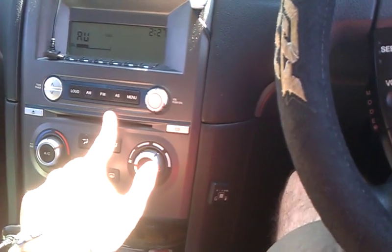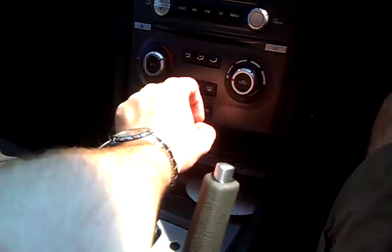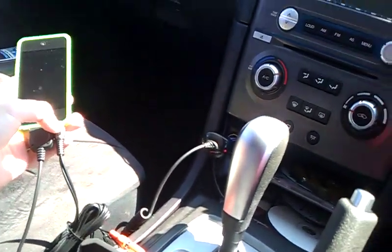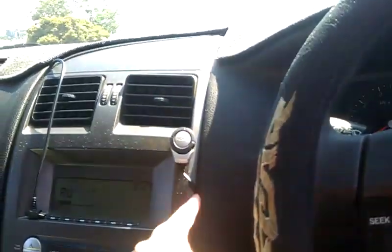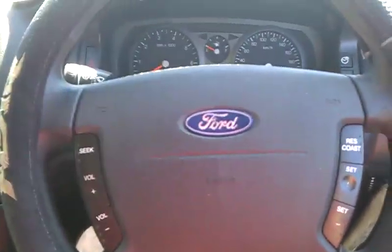It's got a CD player, air conditioning. I added an auxiliary input for my iPod. That Bluetooth car hands-free came with a cradle, but I removed that. It also has dual airbags, ABS, and power mirrors, of course.